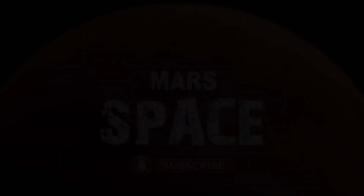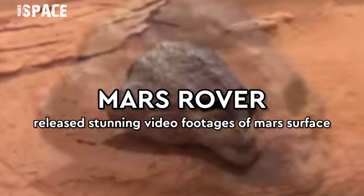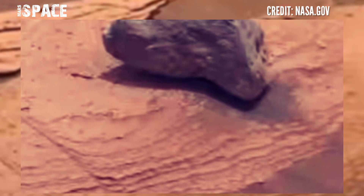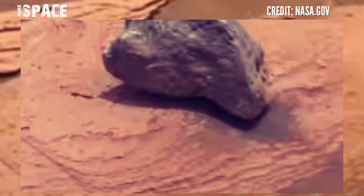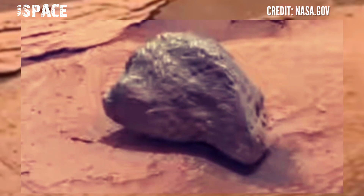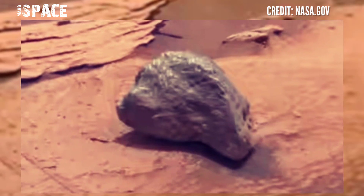Hello my dear friends, welcome back to our YouTube channel Marsurface. If you're new, hit the bell icon with thumbs up and please watch the full video. Mars rover captured this stunning video footage of the Mars surface. This image was captured by NASA's Mars rover Curiosity on Sol 3626 of its mission.